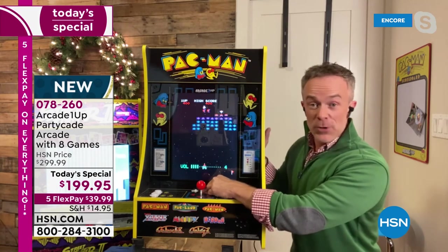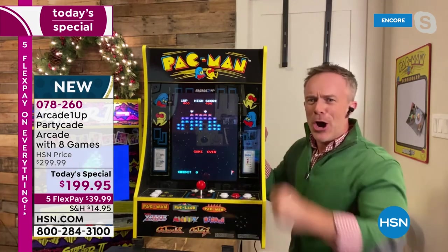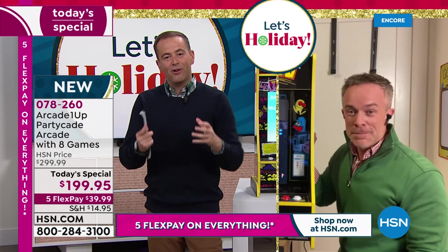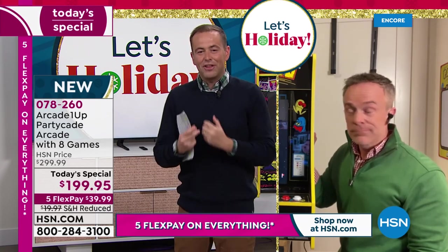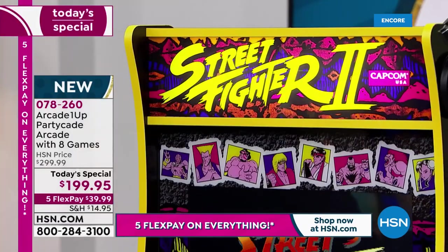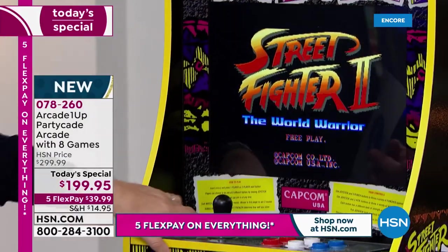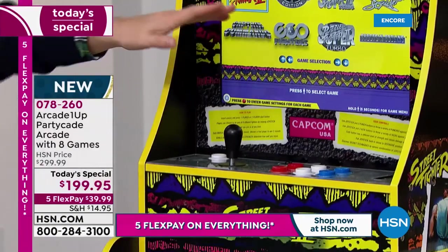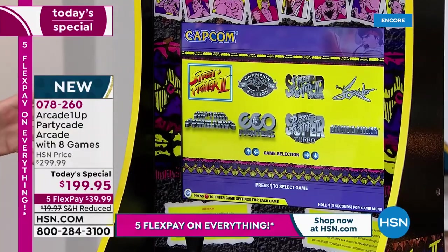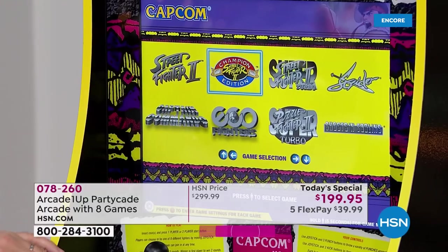If you are giving it as a gift, open it up and let everyone play with it. The box that it comes in has very discreet packaging so the kids or the person receiving it won't know what's inside. I'll quickly show you the other games on Street Fighter 2 — this is eight games in one. So whether you buy Pac-Man, Ms. Pac-Man, or Street Fighter, they all have eight games. On Street Fighter 2: Street Fighter 2, Street Fighter 2 Champion Edition, Street Fighter 2 Turbo, Strider, Ghosts and Goblins, Street Fighter 2 Puzzle, Eco Fighters, and Captain Commando.